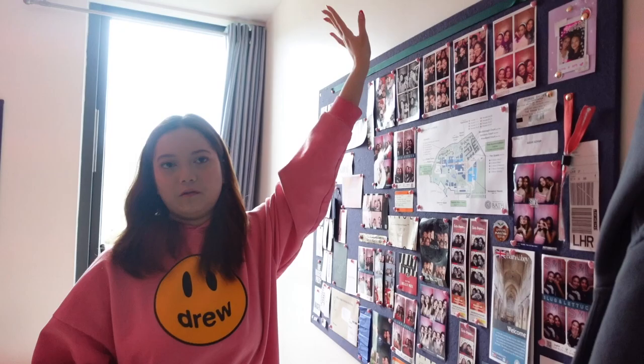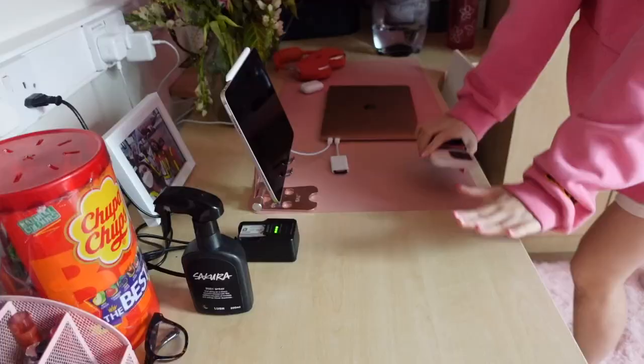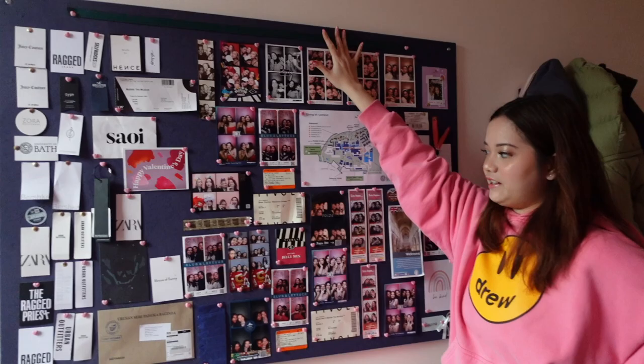I mean it's clearly very very obviously pink. When you first move in there's two plain pinboards — one here and one there — and then there's the bed, the closet, the table and the shelf. It was all empty and I basically decorated everything. I'm gonna show you guys in detail how I decorated my room.